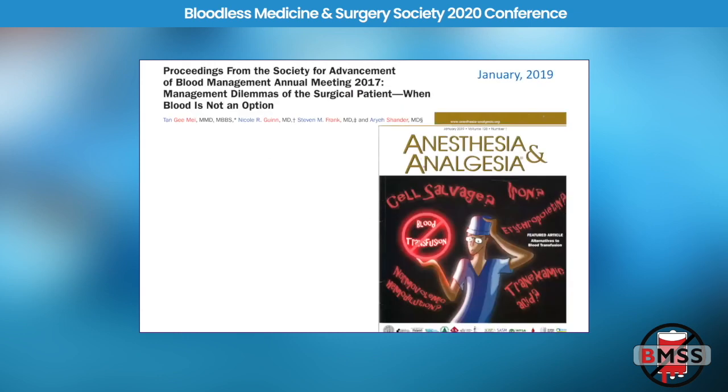Bloodless medicine is now at the forefront. When they start featuring bloodless medicine articles on the covers of our journals, that's when you know we've made it. Just a year and a half ago, we had proceedings from our SAMBA meeting on a bloodless panel featured on the cover of Anesthesia & Analgesia, talking about cell salvage, erythropoietin, IV iron, and avoiding blood transfusion.